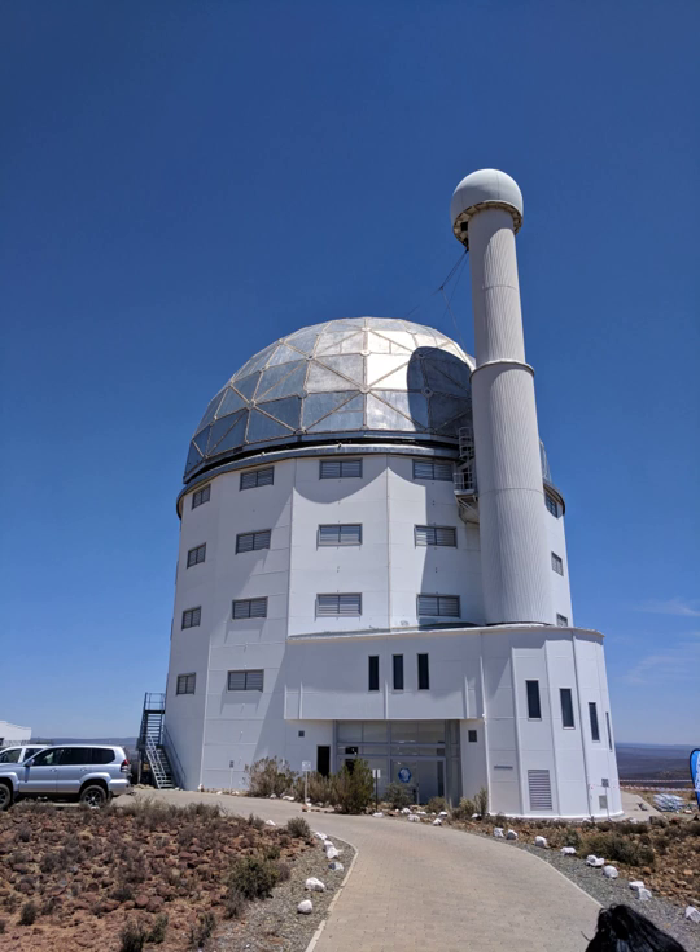Despite initial estimates by SAAO that SALT would bring up to 30,000 tourists to Sutherland, the telescope has so far only resulted in about 14,000 annual visitors, which has nevertheless resulted in the creation of at least 300 jobs in the town of 5,000.